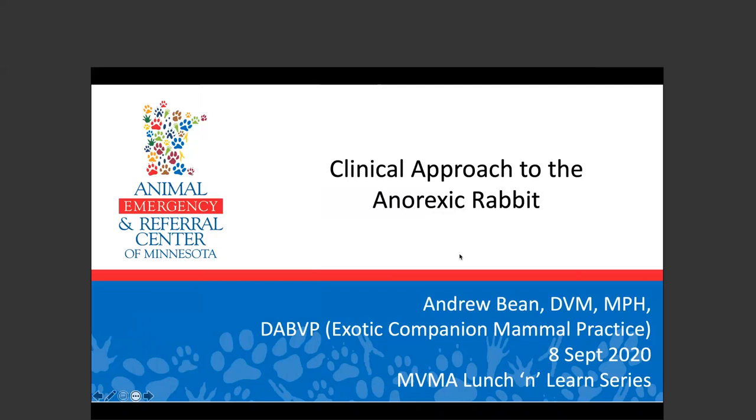I'd like to introduce today's speaker. Andrew Bean received his veterinary degree from the University of Minnesota in 2011 with an emphasis on small animal and companion exotic animal medicine and surgery. Dr. Bean earned a Masters of Public Health in 2014 and became board certified in exotic companion mammal practice in 2019. He has worked in zoos, primary care practices, and emergency facilities around the country, settling in Virginia Beach for six years prior to his return to Minnesota where he currently works for AERC. Please go ahead, Dr. Bean.